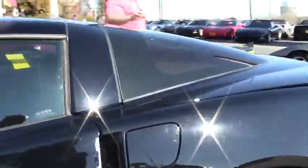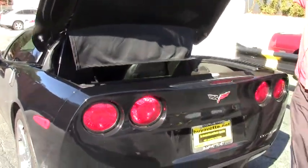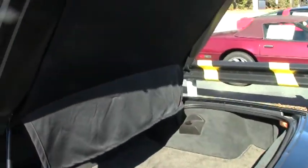It does have the glass top that was offered with the car. We did not get any other tops with this vehicle. It does have the Lloyd mats, which give you the nice logo and protect your carpeting underneath, along with the grocery netting and your screen for privacy.